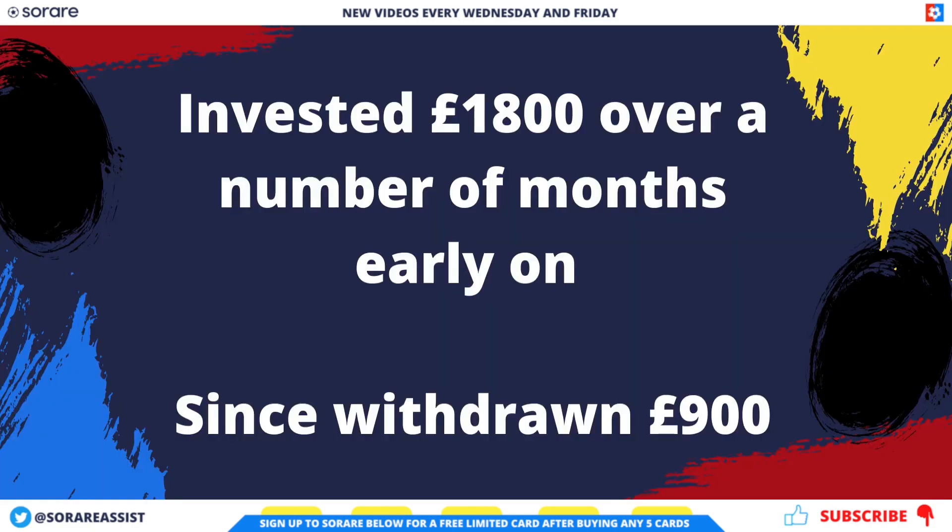I've actually invested a total of £1,800 over a number of months early on in my SoRare journey. Since then I've withdrawn £900, so at the minute I've only actually got £900 in SoRare and I've not made any deposits for around eight months now. Bear that in mind when we come to the profit and loss figure at the end.